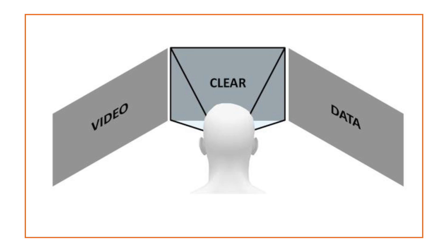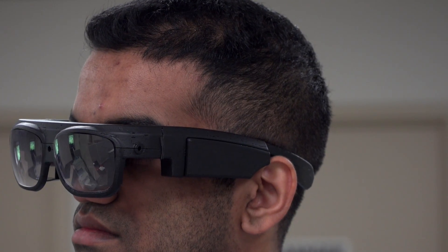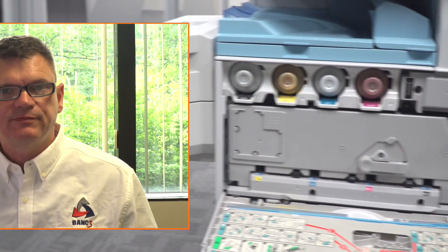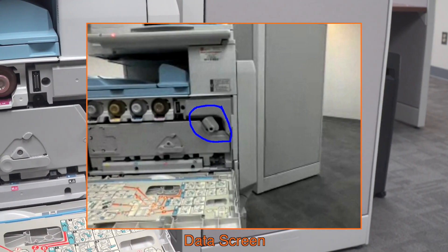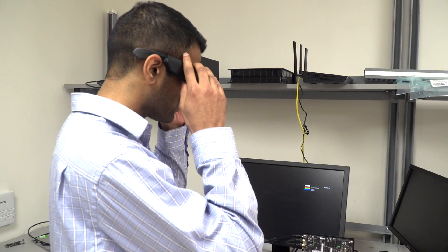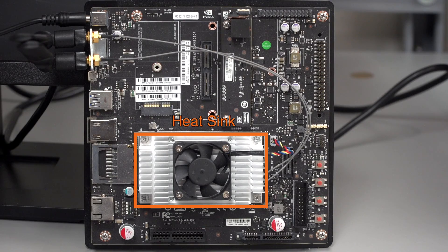Third Eye enables you to move between screens seamlessly using just your natural head motion. The center screen is clear while you work, to your left you can see the remote assistance, and to the right is any received data. The Third Eye app is modular and can be modified based on your enterprise's needs, for example adding real-time image recognition capabilities.